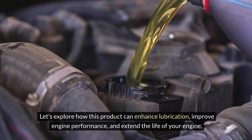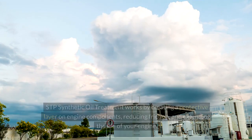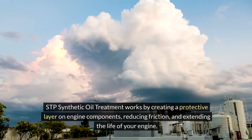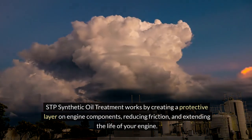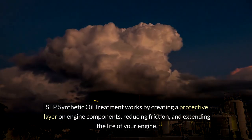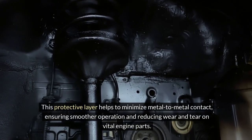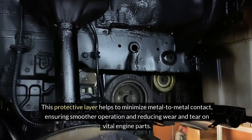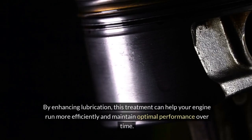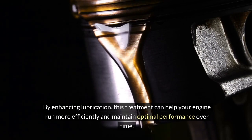STP Synthetic Oil Treatment works by creating a protective layer on engine components, reducing friction and extending the life of your engine. This protective layer helps to minimize metal-to-metal contact, ensuring smoother operation and reducing wear and tear on vital engine parts. By enhancing lubrication, this treatment can help your engine run more efficiently and maintain optimal performance over time.